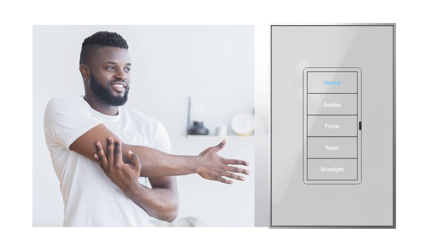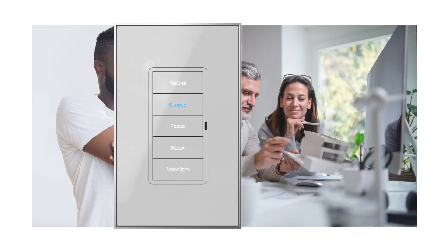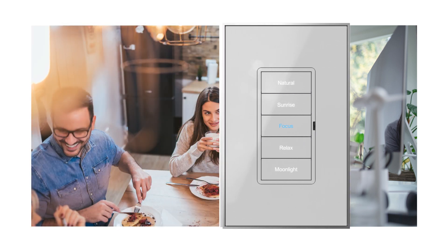In the morning, Lumen gradually illuminates your space to a vibrant white light to give you a natural boost to start your day. And when it's time to focus on work, tuning interior lights to a cool bright white will help you concentrate and stay alert.